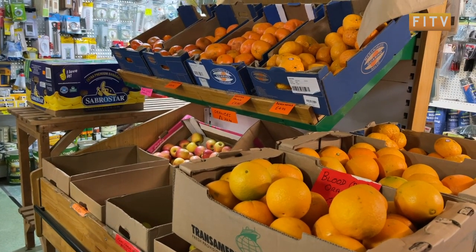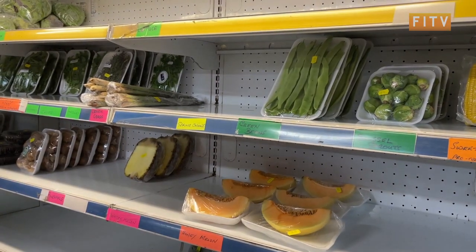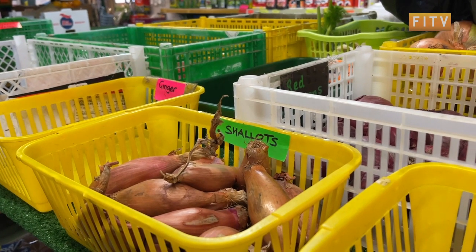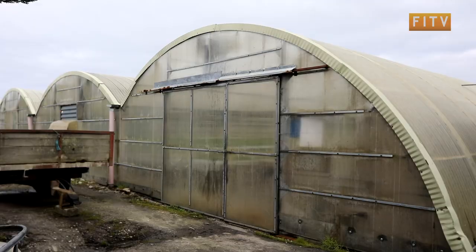Food is something we can't imagine our lives without, and we highly rely on fresh produce to have balanced eating habits and a healthier lifestyle. But due to climate and distant location, the majority of goods in the shops are imported into the Falkland Islands, which makes us less self-sufficient.